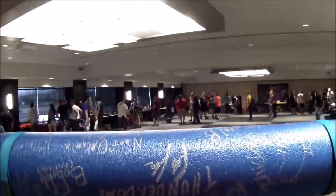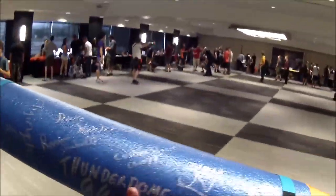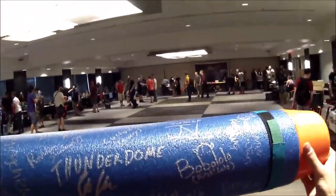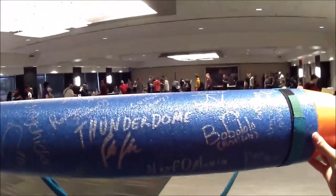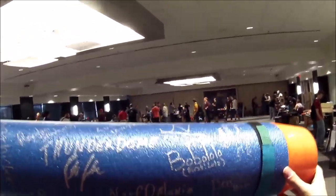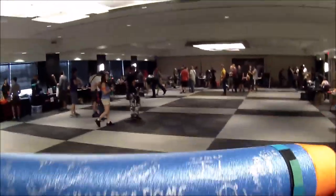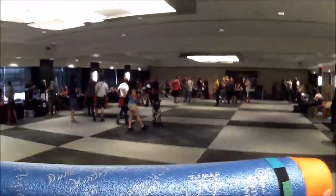Now some goofball made the world's largest nerf gun a while ago, which — I'm gonna call a spade a spade — was really a potato cannon that he happened to shoot nerf darts out of. This, on the other hand, is the world's largest nerf dart. It is made of closed cell foam and it does have a tip made of a different kind of rubberized material, and it is super duper cool.